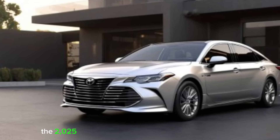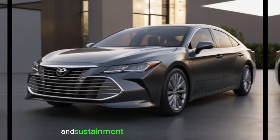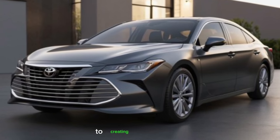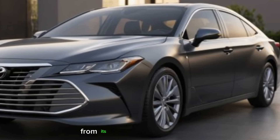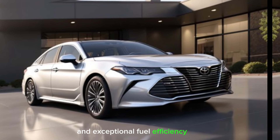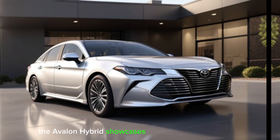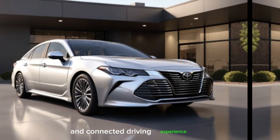The 2025 Toyota Avalon is not just a hybrid sedan. It's a statement of Toyota's dedication to creating a refined and eco-conscious driving experience. From its captivating redesign to its advanced features and exceptional fuel efficiency, the Avalon hybrid showcases Toyota's commitment to creating a sophisticated and connected driving experience.